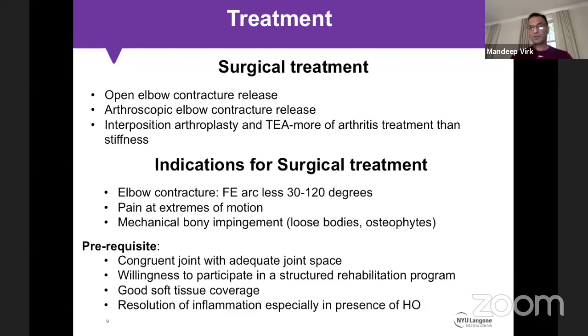Now for surgical treatment — elbow contracture release can be done open or arthroscopic. Other reconstructive procedures used include interposition arthroplasty and total elbow replacement, which is more for arthritis presenting as stiffness. Today's talk focuses on contracture releases.